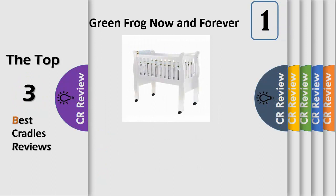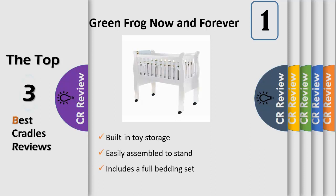This precious new life that has entered your world has changed day-to-day existence in some very special ways. Our Now and Forever Crib shares how you feel about your new baby, as you now belong to each other Now and Forever. Easily assembled to stand on its feet, with caster wheels or on rockers, this cradle is meant to give you, the parent, options as you learn your baby's temperament and sleep patterns.